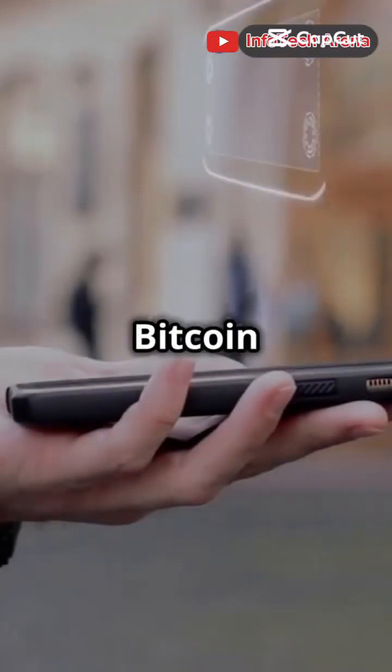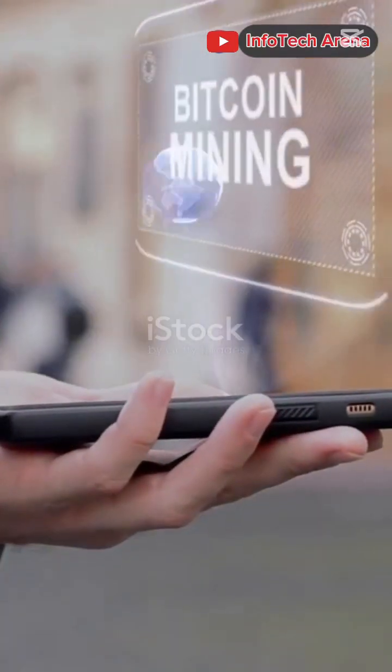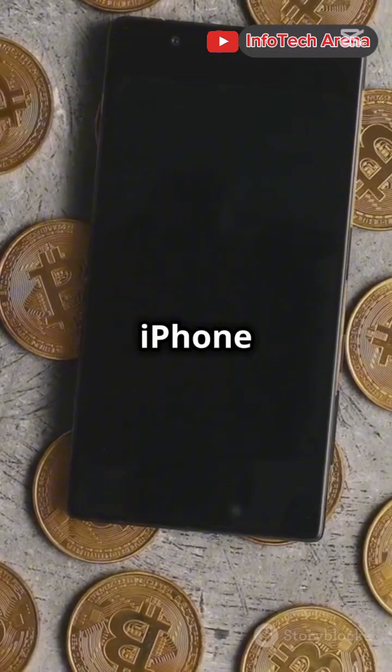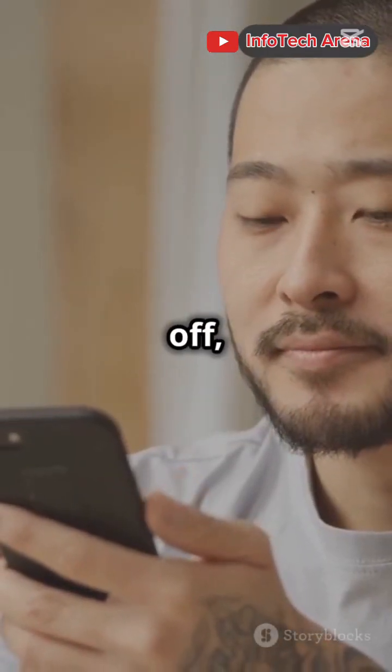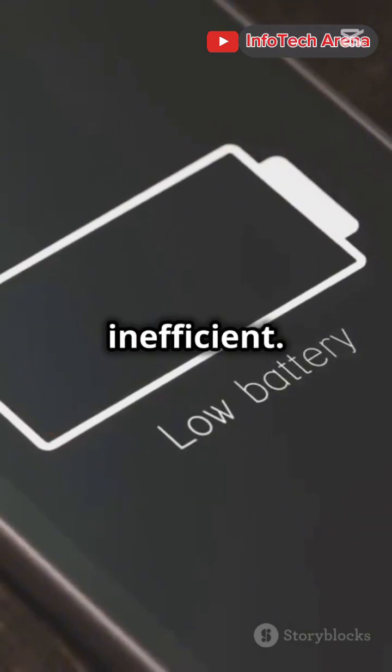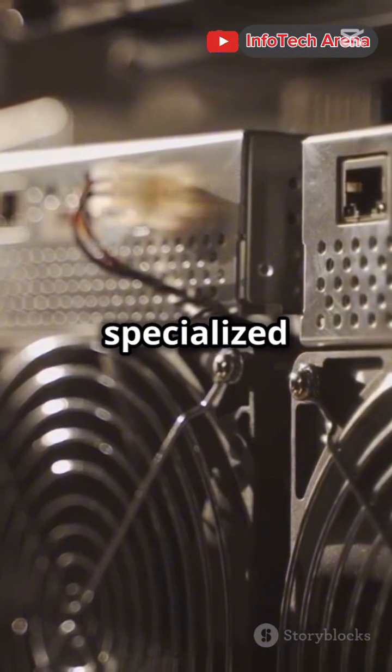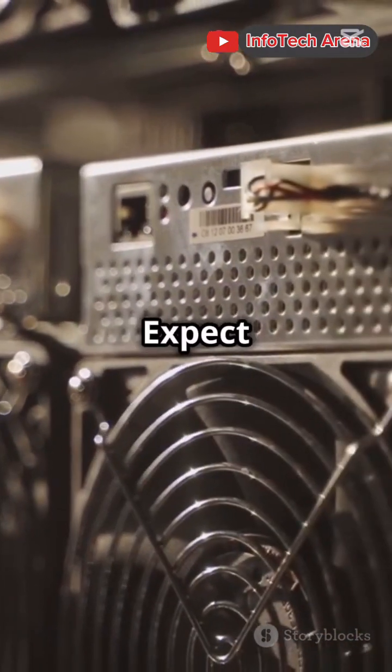Why do 90% of mobile Bitcoin miners end up disappointed? Let's dive into it. Alright, so you want to mine Bitcoin on your iPhone or Android. Mobile mining is highly inefficient — smartphones just don't have the processing power to compete with specialized hardware. Expect negligible returns.